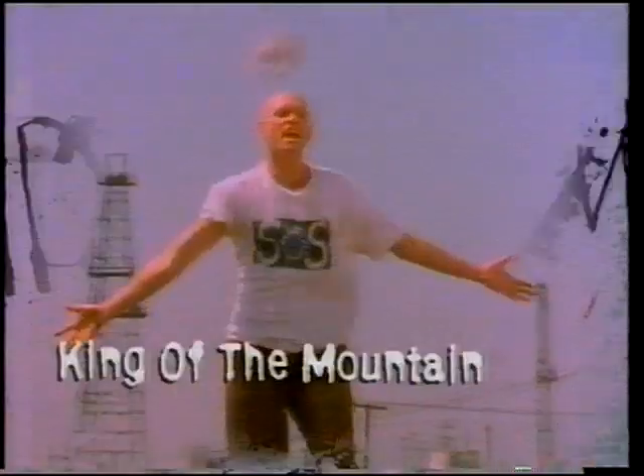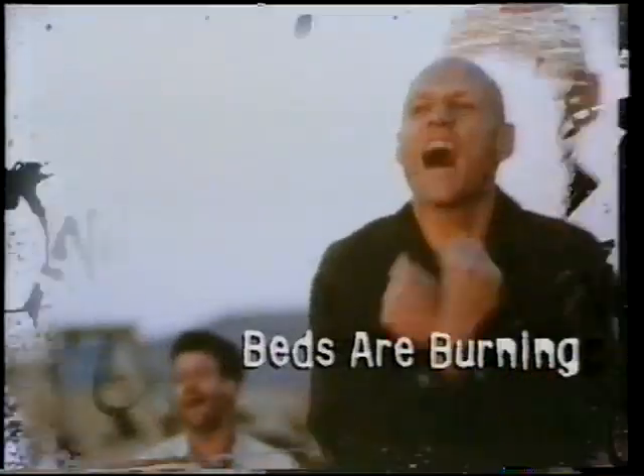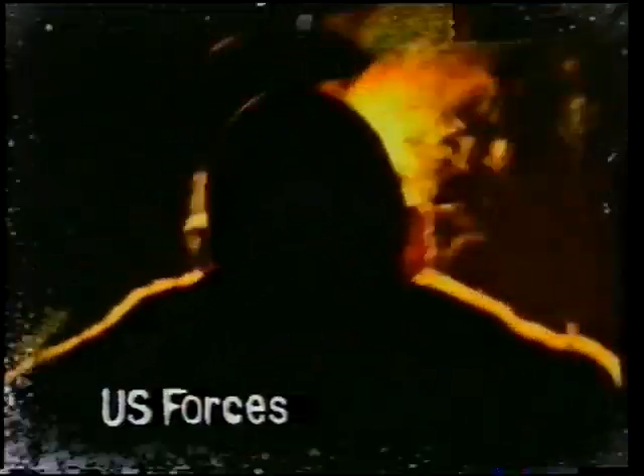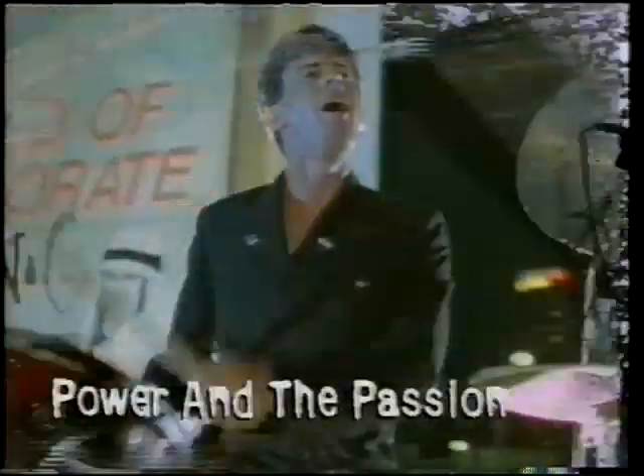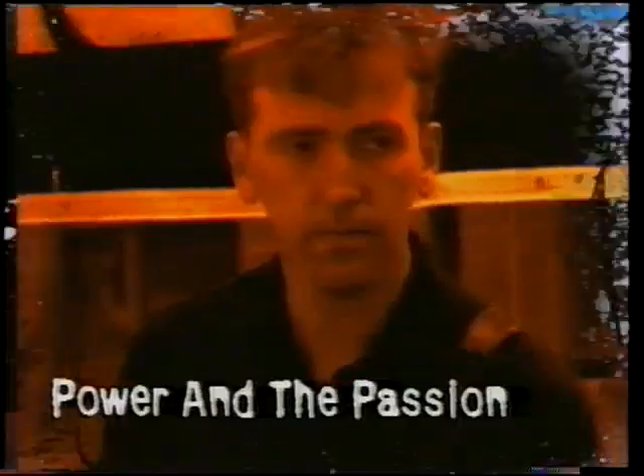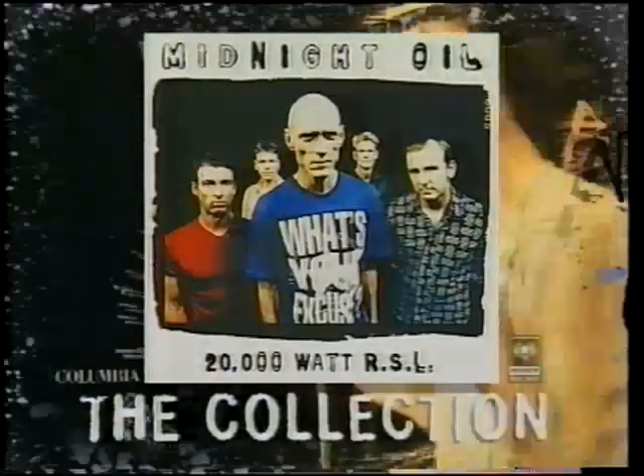Midnight Oil — the collection. The king of the mountain. How do we sleep while our beds are burning? 18 classics from the Oils — the power and the passion. It doesn't get any better than this. Midnight Oil, 20,000 Watt RSL — the collection.